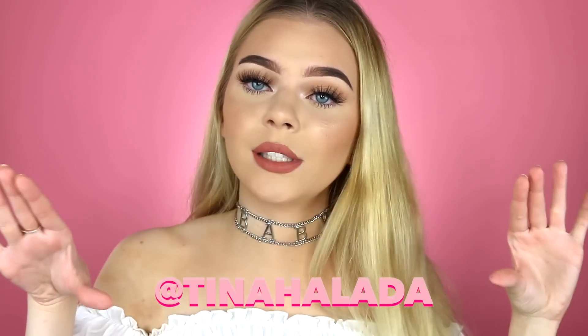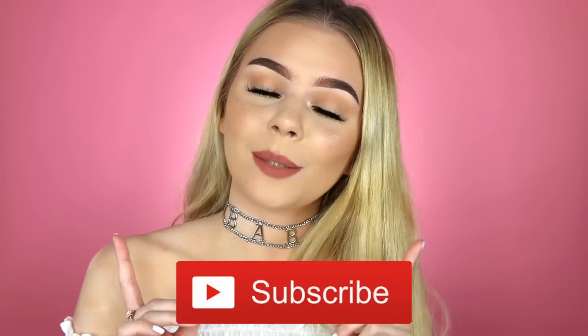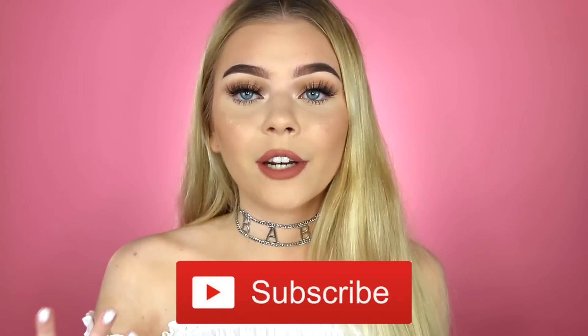I did ask you guys on Twitter — if you don't follow my Twitter, make sure to follow it, I always do polls on what you want to see me film. The most liked suggestion was sweat proof summer makeup, so that is what I'm doing today. This look is really really fresh, very glowy and summer appropriate, and I'll share a few of my best tips on how to make your makeup last all day without it budging or getting greasy.